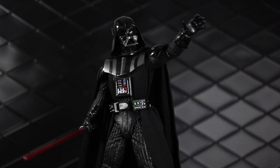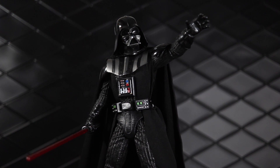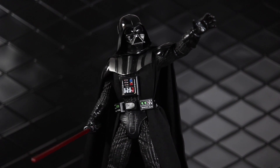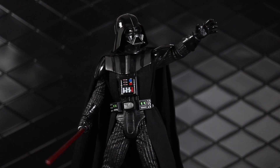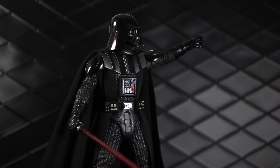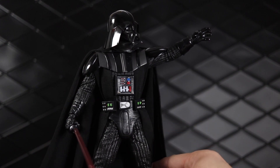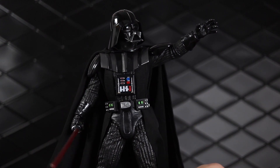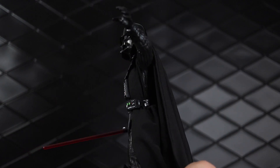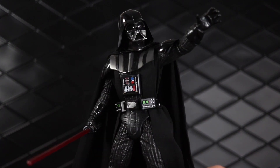Number seven is the Hyper Real Darth Vader. This figure was one of my most anticipated and it definitely lived up to my expectations — it is a high quality piece. I know some people think it's overpriced at 80 bucks, but I definitely do not. It's a nice heavy chunky figure with a really cool body, the metal skeleton has some great articulation, and it comes with a good set of hands. I'm very much looking forward to Luke and I hope they continue the line beyond that.